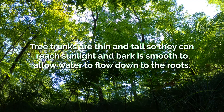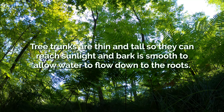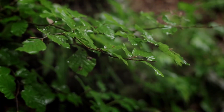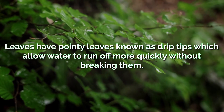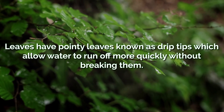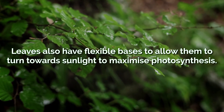Tree trunks are thin and tall so that they can reach the sunlight, and have smooth bark to allow water to flow down to the roots. Leaves are also specially adapted — they have pointy tips known as drip tips, which allow water to run off the leaves more quickly without breaking them, and they have flexible bases so that they can turn towards sunlight and maximise photosynthesis.